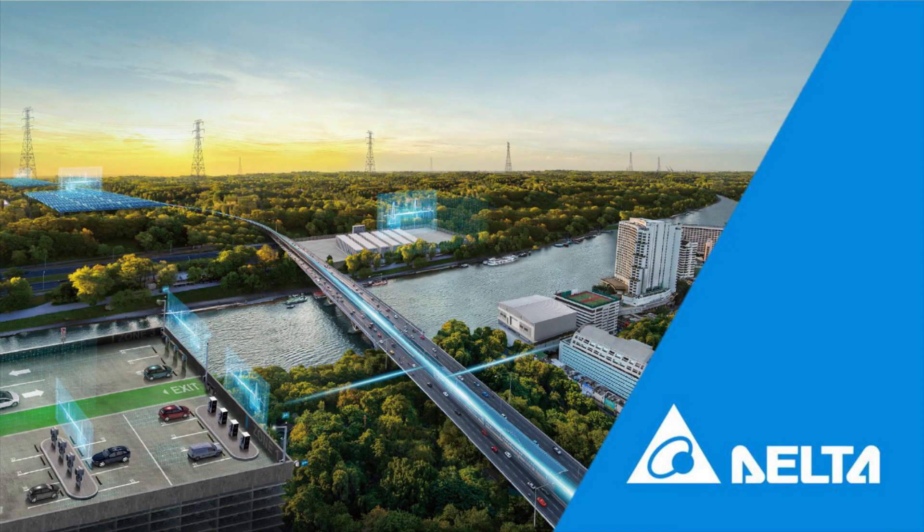Delta devotes to supporting EV drivers, site operators, fleet runners, and the grid — exploring more applications and innovations to make the charging experience better with our future-proof EV charging solution. We help to shape a future lifestyle in a greener and smarter way. The CD Charger is the latest generation of DC fast charger from Delta and is a part of the future lifestyle. To know more about the CD Charger, please visit our website.